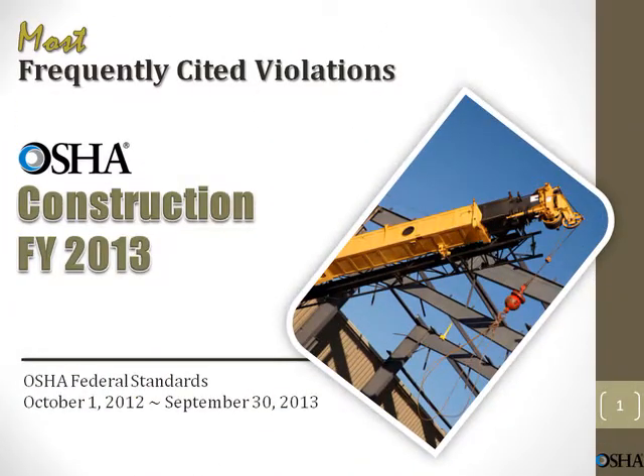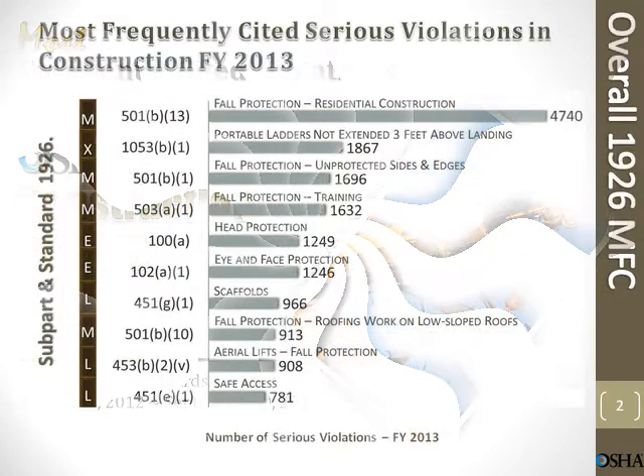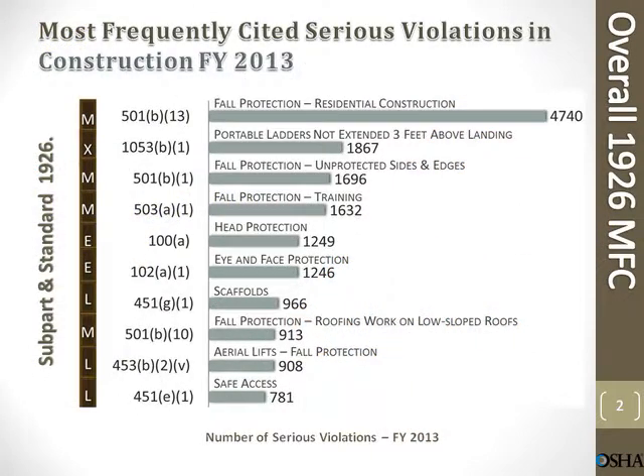Module 15: OSHA Construction. Most frequently cited violations and most frequently cited serious violations in construction, fiscal year 2013. Fall protection.